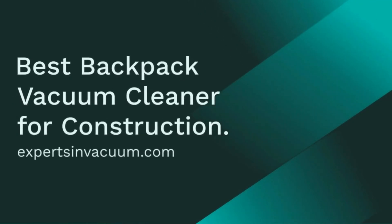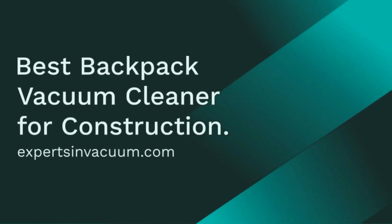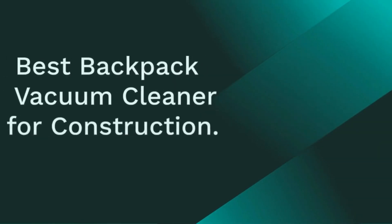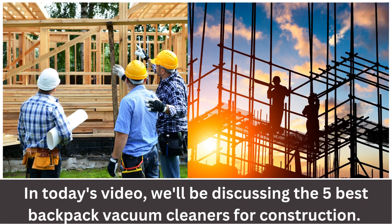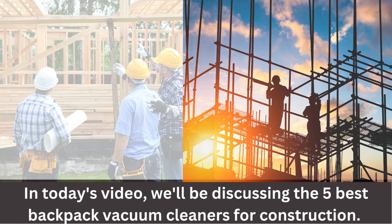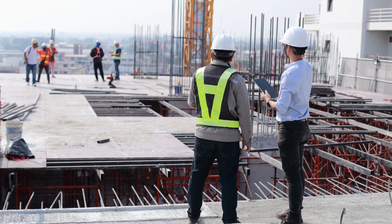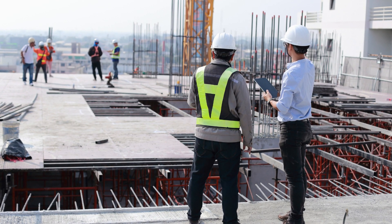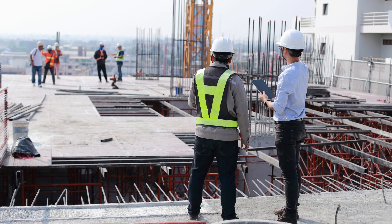Best Backpack Vacuum Cleaner for Construction. Hey guys! Welcome back to our channel where we bring you the latest and greatest products to make your life easier. In today's video, we'll be discussing the 5 best backpack vacuum cleaners for construction. If you're a contractor, builder, or even a DIY enthusiast, you know how important it is to have a reliable and efficient vacuum cleaner to keep your job site clean and safe. Let's dive into the top backpack vacuums available on the market.